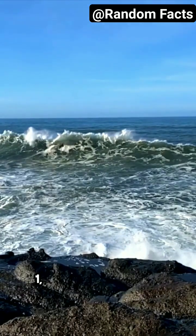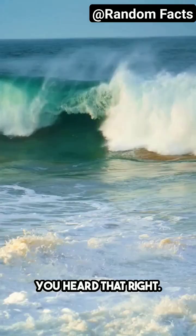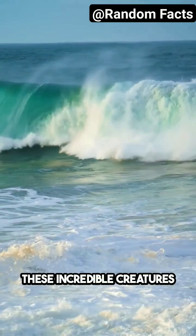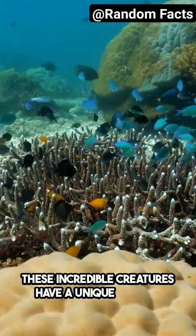Did you know that octopuses have not one, not two, but three hearts? Yeah, you heard that right. These incredible creatures have a unique circulatory system that pumps blue blood throughout their bodies.